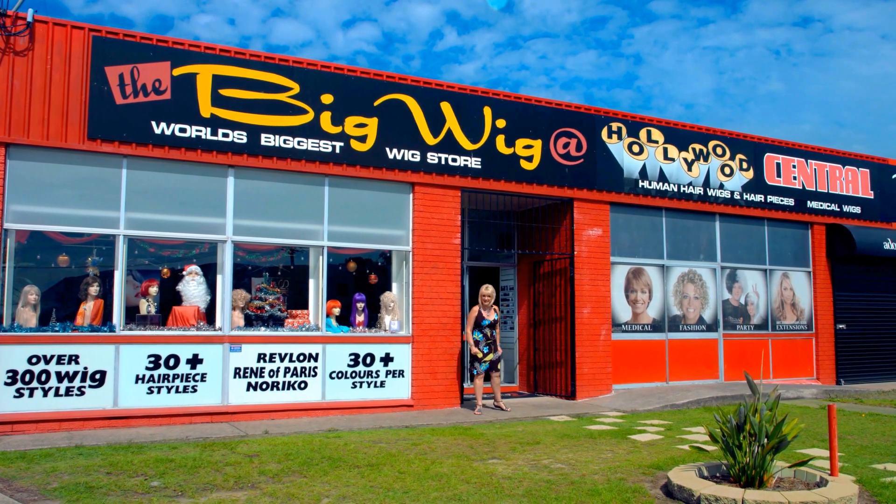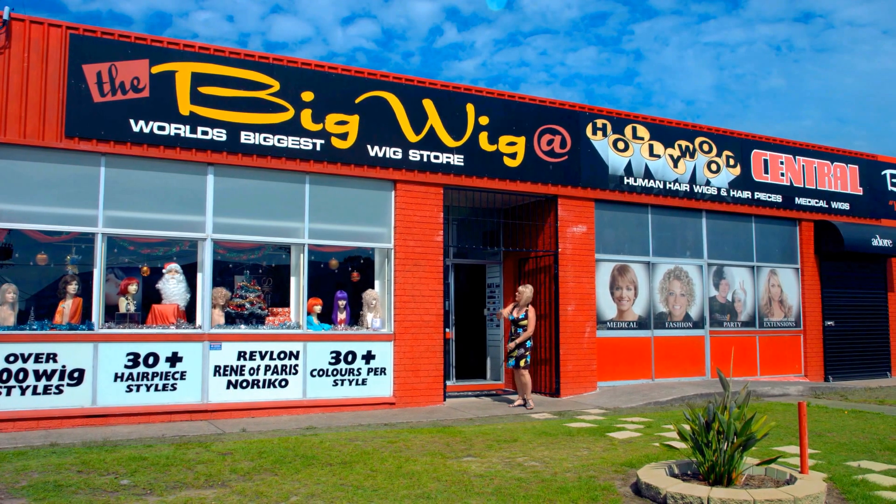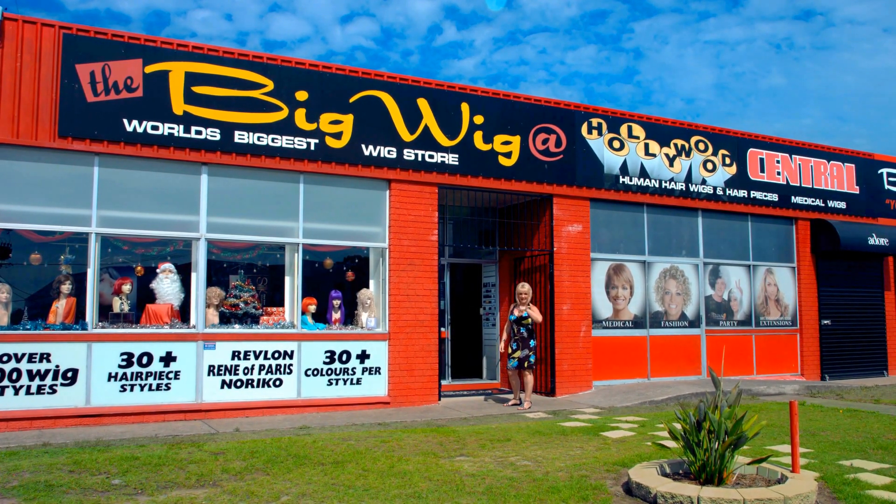Oh, hi. I'm Susie Jay and I'm here at my favourite wig store, The Big Wig. I'd like to take you on a tour. Come on in and I'll show you all around.